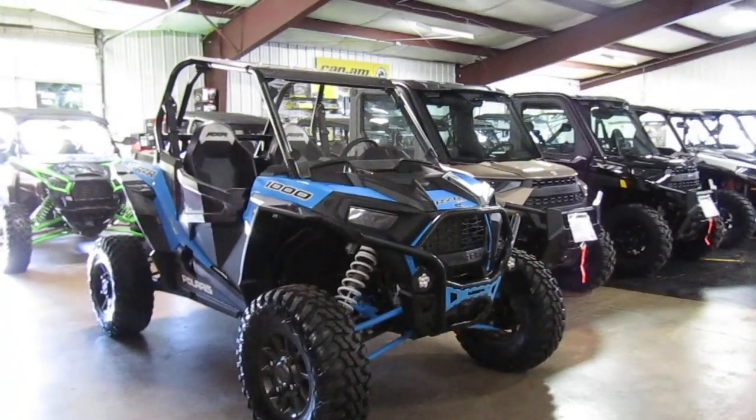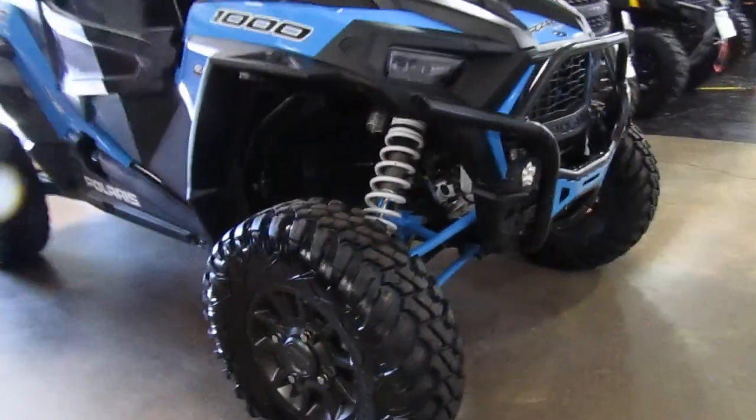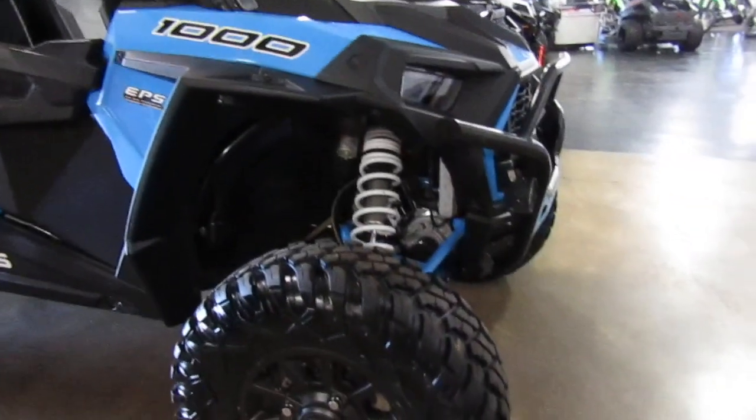2019 Polaris RZR XP 1000. This one does have EPS on it, so you don't have to crank on the steering — a little bit of help there.